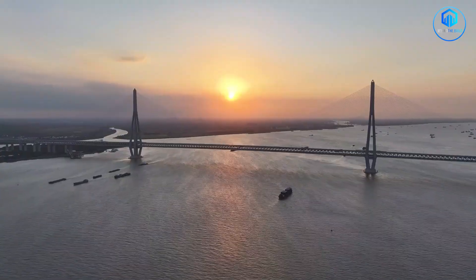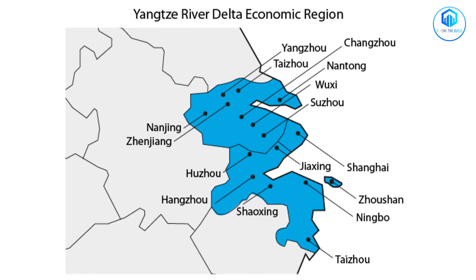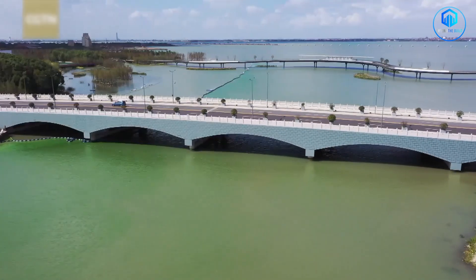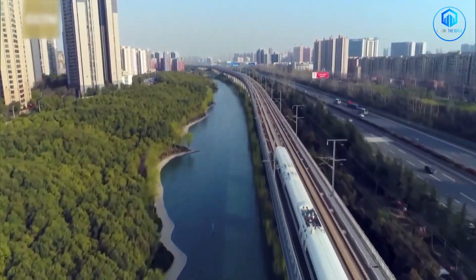The Yangtze Delta region — which includes Shanghai, Nanjing, Suzhou and dozens of other cities — produces nearly 25% of China's entire GDP. This area is home to 150 million people and is one of the most economically productive regions in human history.